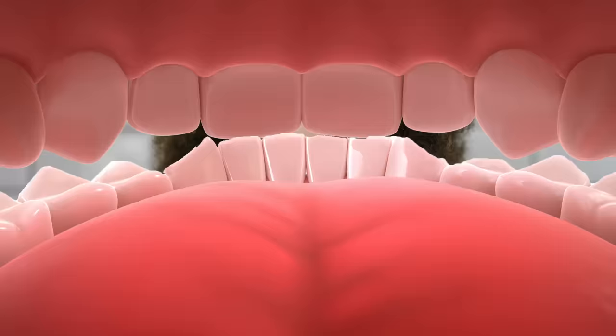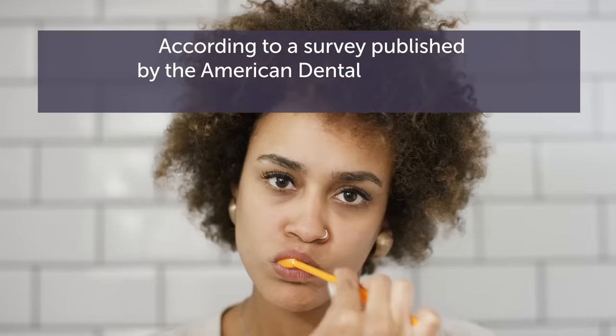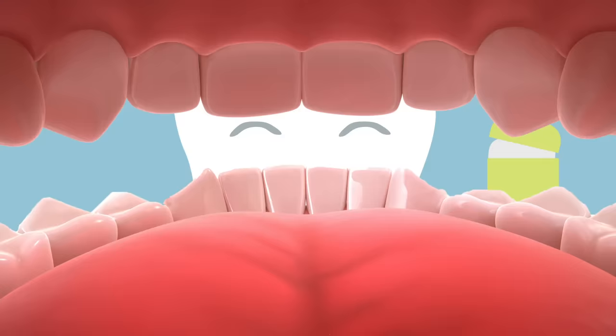Number 4: Brush Twice a Day and Floss Once. Brush your teeth for two minutes, twice a day, and floss at least once. According to a survey published by the American Dental Association, only a little over 55% of women brushed twice a day, and the percentage of men doing so was even lower, at just 49%. Brushing and flossing help to remove trapped food and odor-causing bacteria from the mouth.